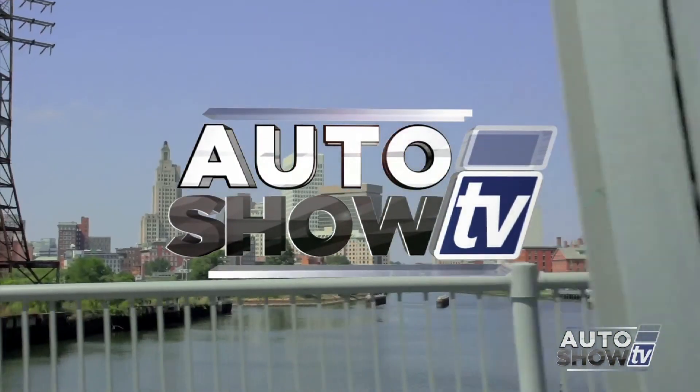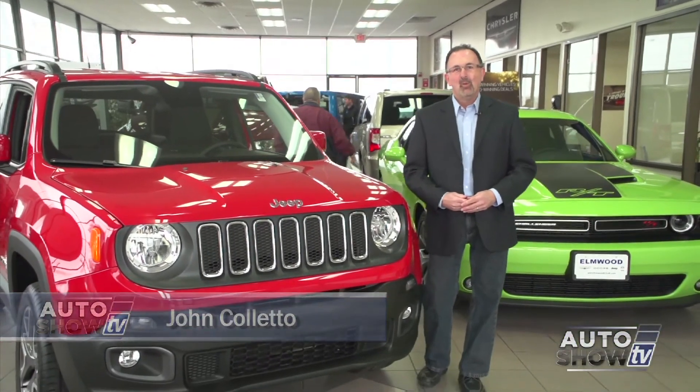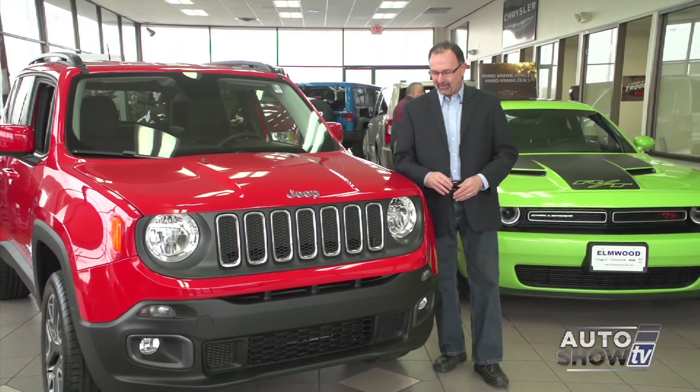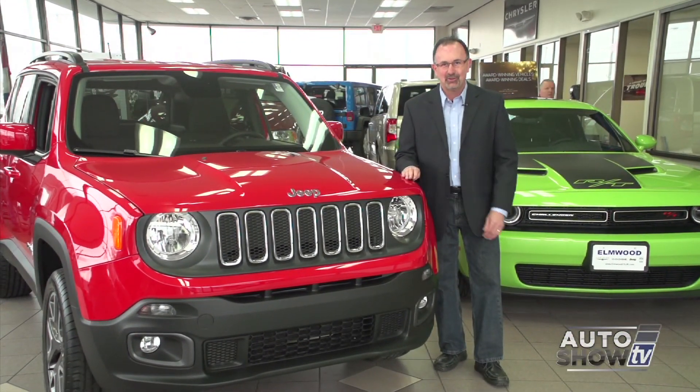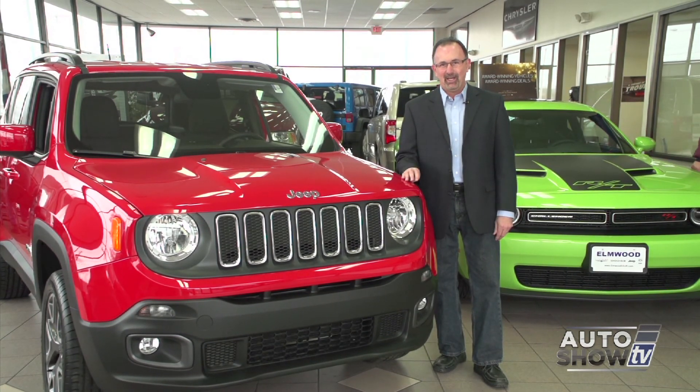It's Auto Show TV. Good morning, happy Easter, and welcome to Auto Show TV. This morning, I'm John Coletto. We're here at Elmwood Auto Group in East Providence. So here is the newest addition to the Jeep family — it's the all-new 2015 Jeep Renegade.